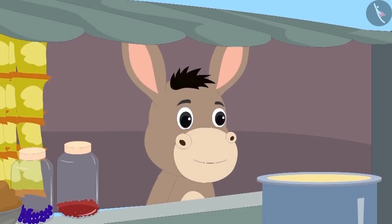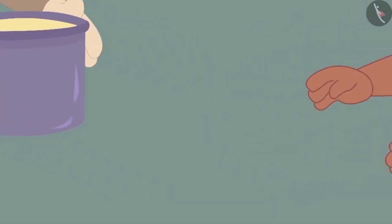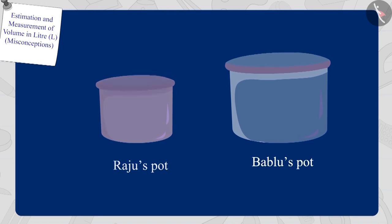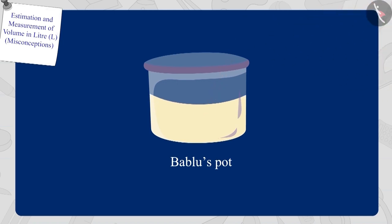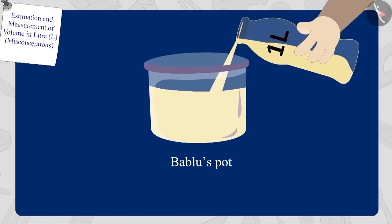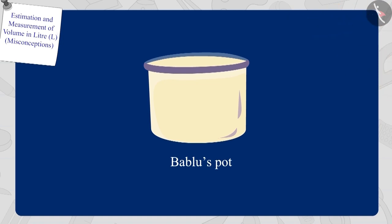Bholla listened to Raju and took the pots from both of them and emptied them completely. Now Bholla poured oil from a one litre bottle into Bablu's pot — Bablu's pot is half full. Now Bholla poured oil from his one litre bottle again into Bablu's pot. Bablu's pot has a capacity of two litres.